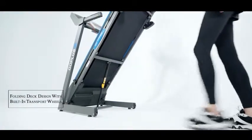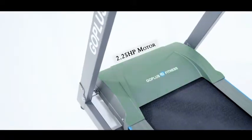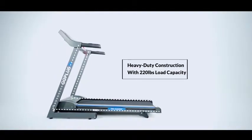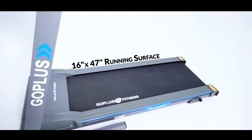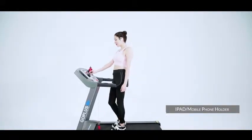Driven by a 2.25 horsepower impulse max motor, high-quality steel frame holds people up to 220 pounds. Features a 16-inch by 47-inch big rubber running belt and three manually adjustable incline levels, with a convenient hidden iPad and mobile phone holder.